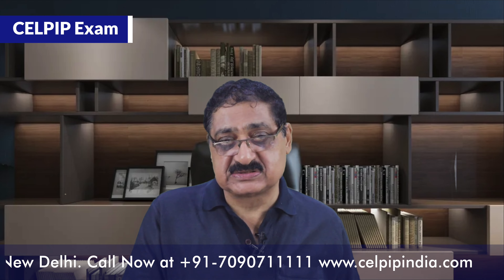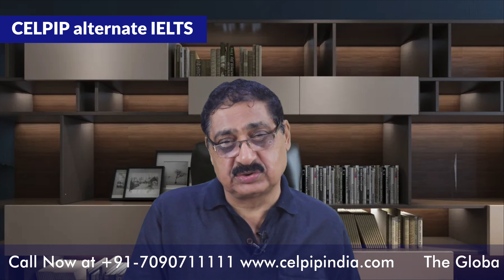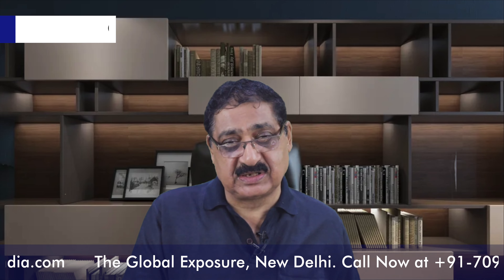If you are looking forward to getting Canadian PR through Express Entry or PNP program, there cannot be a better exam than the CELPIP exam. CELPIP is an alternate exam in India and it is far easier than the IELTS exam, and you can get easy PR through this CELPIP exam. Today we are going through the details of this exam.